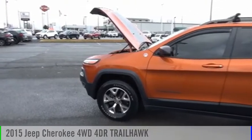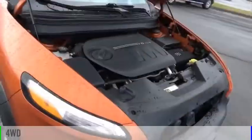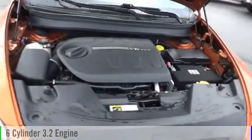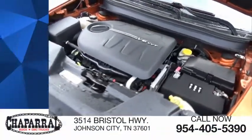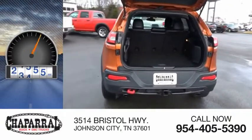We are pleased to show you the 2015 Cherokee. This vehicle is powered by a four-wheel drive, six-cylinder, 3.2-liter engine and is priced below $20,000. This vehicle has less than 80,000 miles.